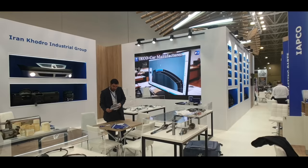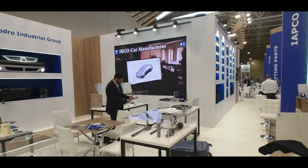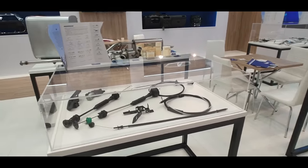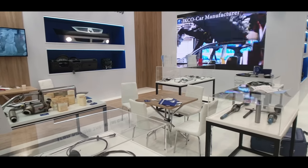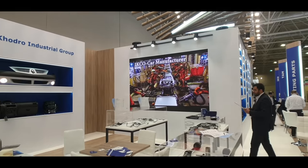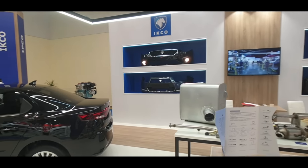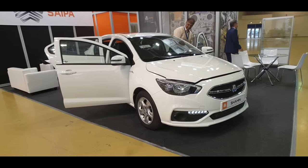They've got a very big display and setup here showing mostly all of the other parts they manufacture — some interesting displays showing all the different components that make up this car and other cars that could be produced in the same factory. Check that out — the robot manufacturing right there, and then all the different components of the car on the back wall.